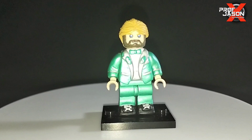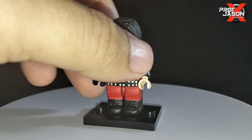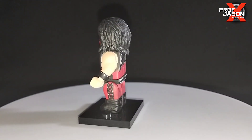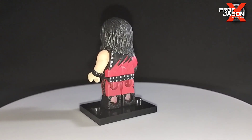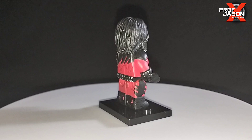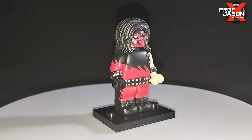I was actually looking for my dollar bricks accessories but couldn't find it. And we have Kane, the Big Red Machine — look at how accurate his attire is, and the awesome sculpting of the mask right here.